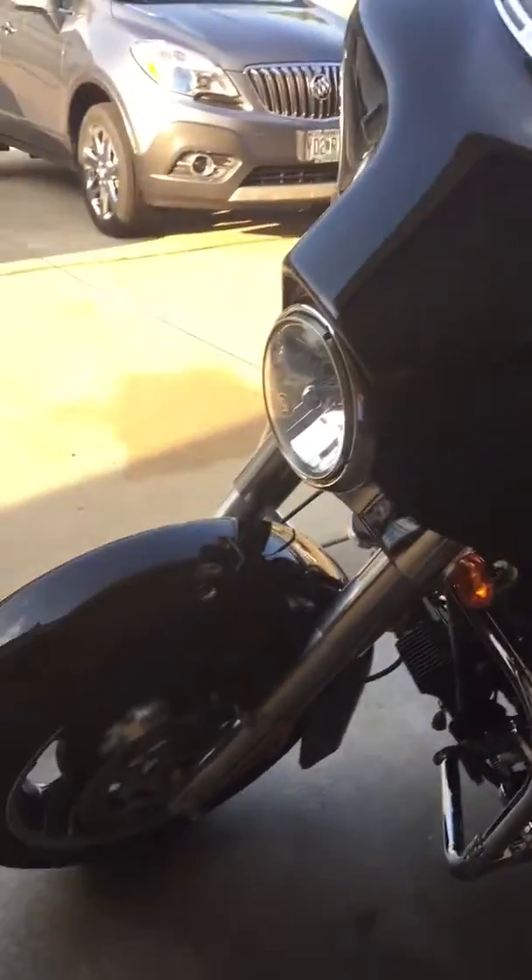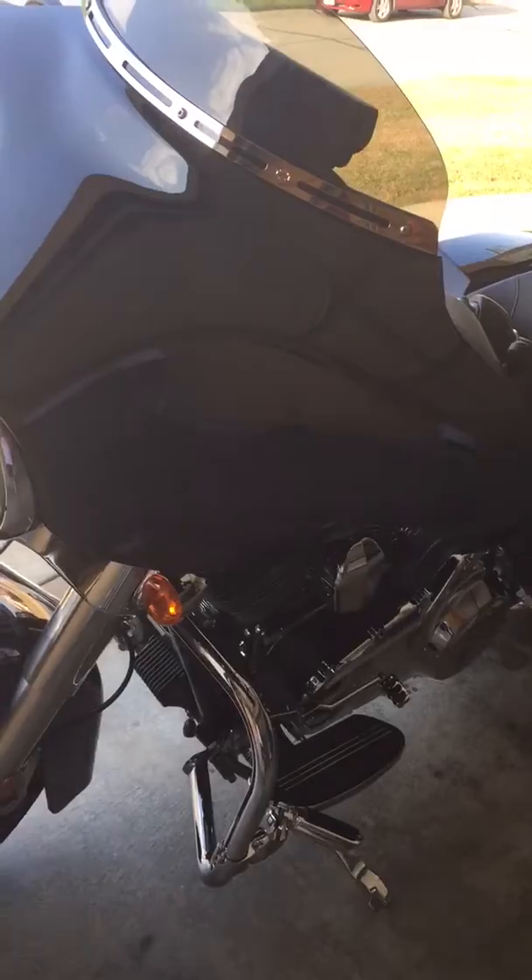The motor has not had any work on it, besides the stage one, and it runs like a champ. Wait till you hear these.